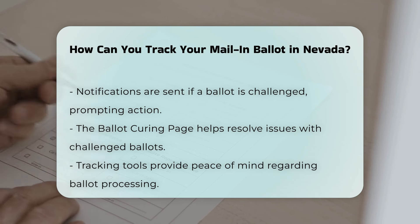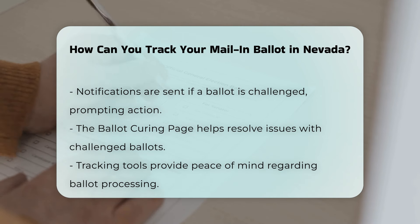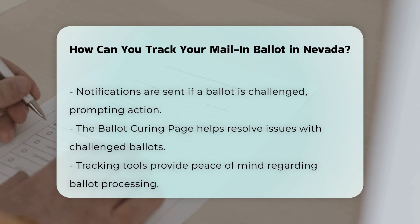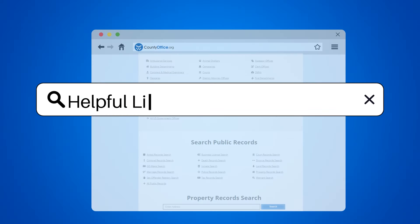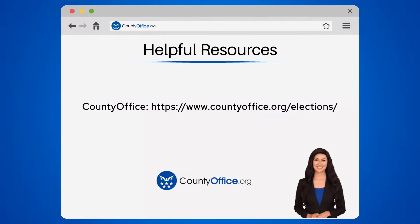So, take a few minutes to log in or sign up and stay informed about your mail-in ballot in Nevada. To learn more, check out these links, which you can click in the description below.